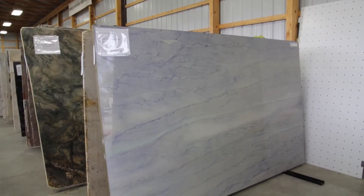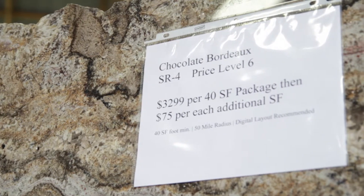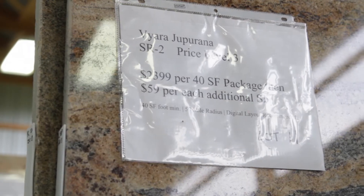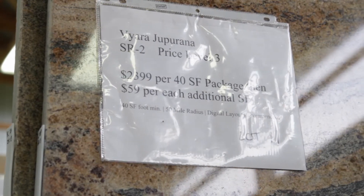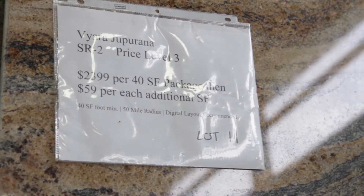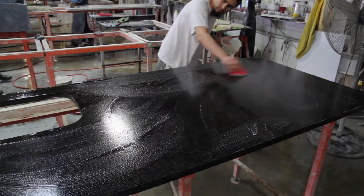Stone Masters has developed a stain resistance rating system with clearly labeled SR ratings on each slab. The SR values range on a scale from 1 to 5, with 5 being the most resistant to staining. Stone Masters applies several applications of sealer to each stone free of charge.